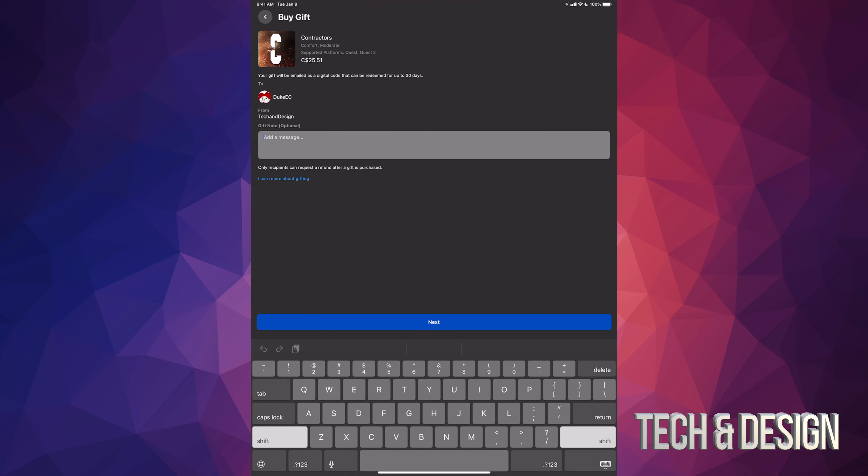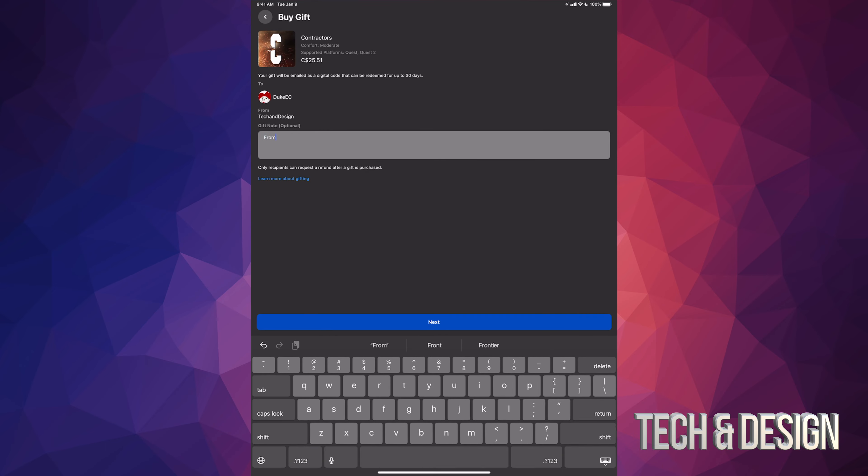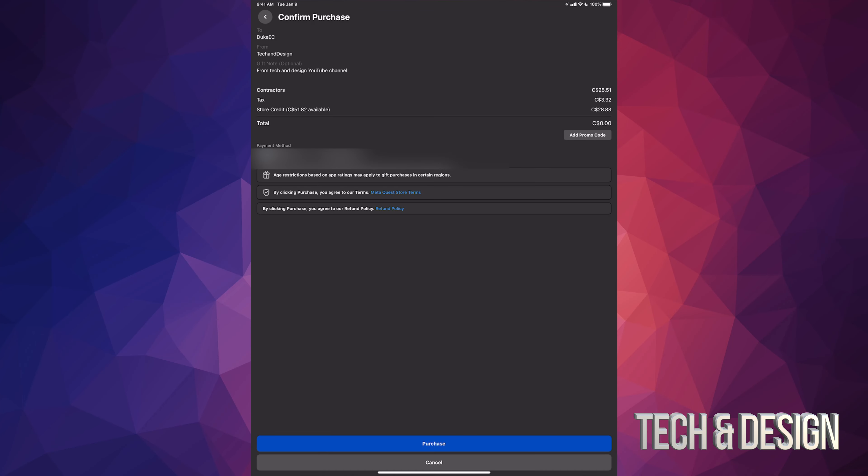From here you can type in a message. For example, I'll type in 'From Tech and Design YouTube channel.' Once you've typed in your note — or if you don't want to — just tap Next.